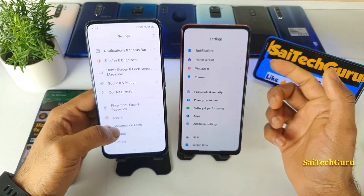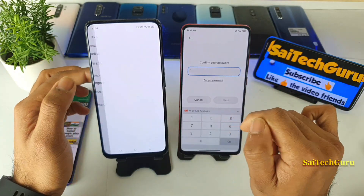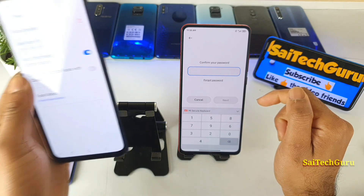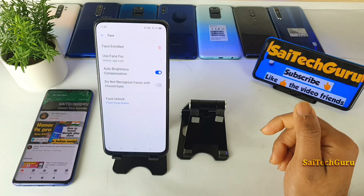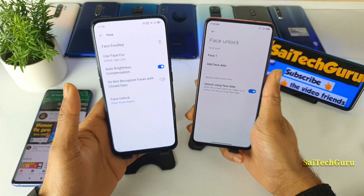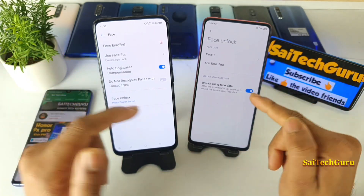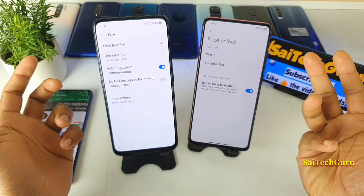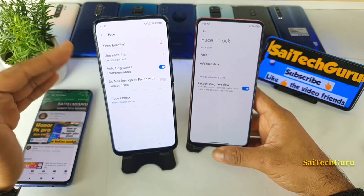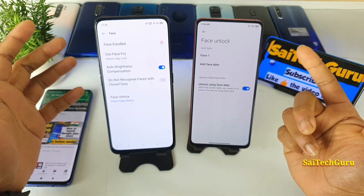Now let me show you side by side the different Face ID settings you get, so you can clearly understand how many in-depth settings the Realme X has. Looking at this comparison, it's just not great for the Redmi K20 Pro — they only have two options: unlock using Face ID and adding a face. That's it. We want next-level customization, and in this case the Realme X is a clear winner.